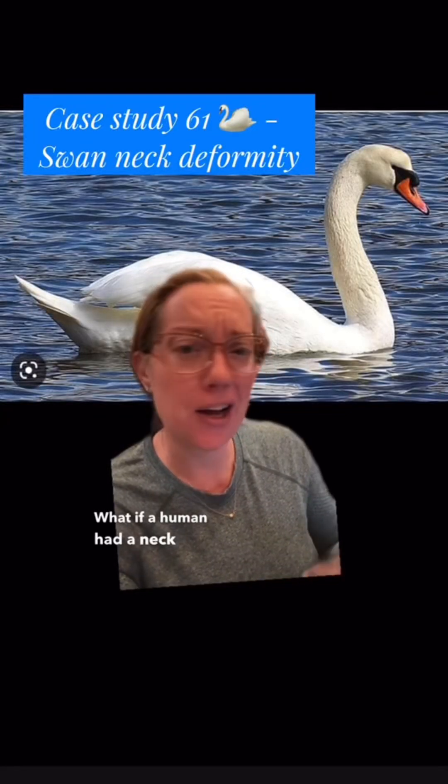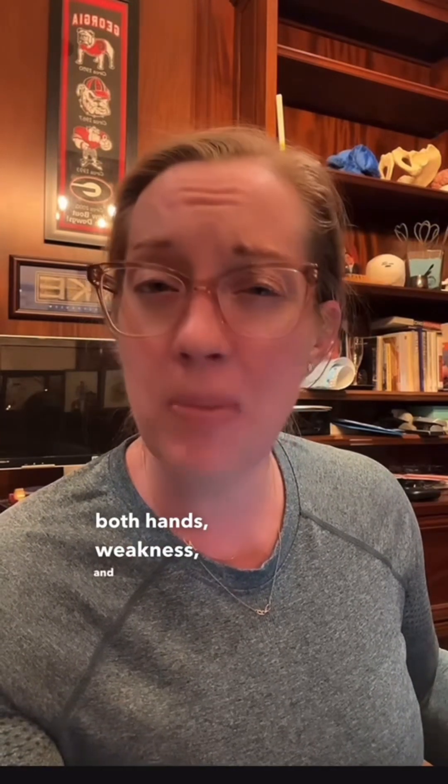What if a human had a neck like a swan? I recently presented the case of a 61-year-old man who came to my office complaining of neck pain that's been progressive over the past several years. He has had extensive conservative treatment, but over the past few years he began to develop some numbness in both hands, weakness, and balance troubles.